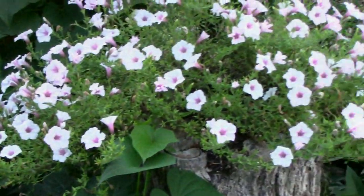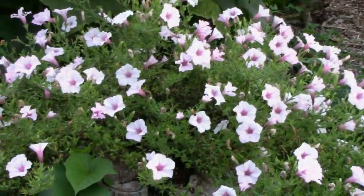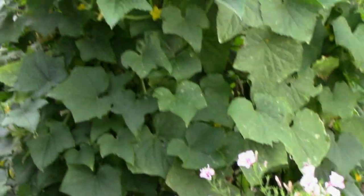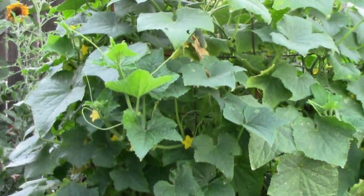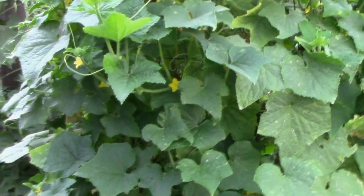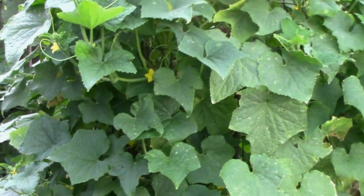I'm going to feed this petunia in a hollow log soon and trim it back also, even though it's doing better than the others. And that cucumber — well, actually it's four cucumber plants in one cage. It's really produced like crazy, and I haven't picked in a few days. I'm sure there's some back in there I need to pick right now.